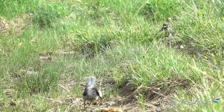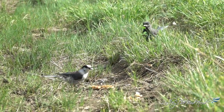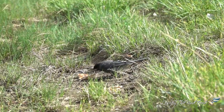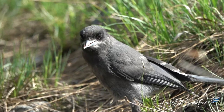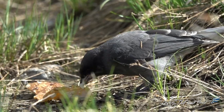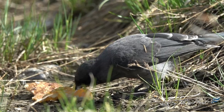Juvenile birds, however, are quite different looking from their parents — so much so that it was once thought that they were a different species. Young birds are a striking sooty black color with a pale bill that turns darker as they grow out of the adolescent stage. After they finish their first molt, usually by the end of August, they lose this black color and look just like the adults.